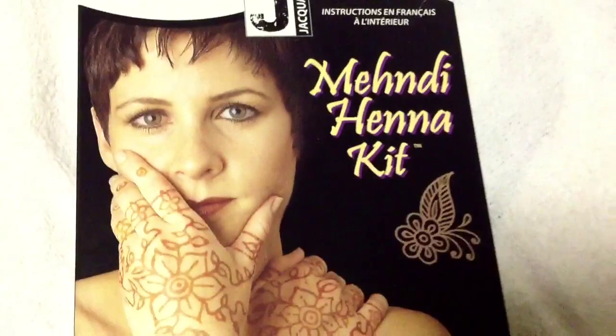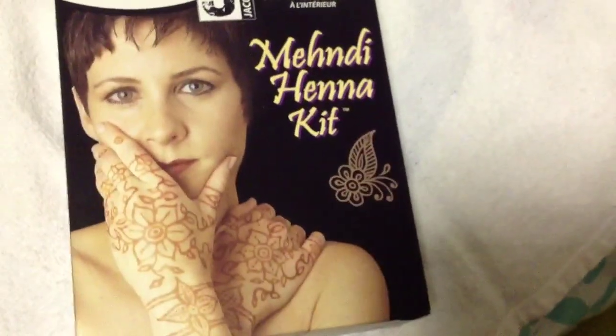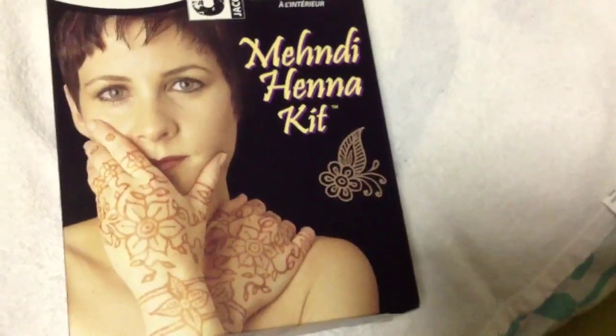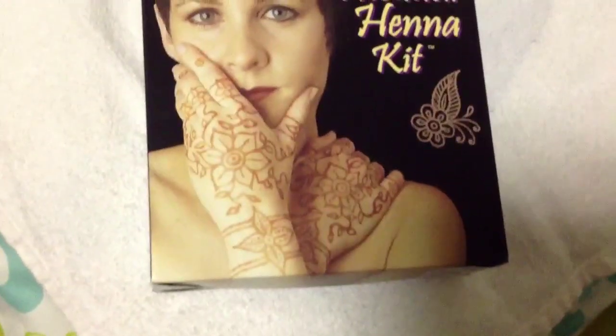Then I got this Pinna kit, which was my regular priced item for the 40% off coupon. It was $12.99 regular price and I saved $5.20 with my coupon.